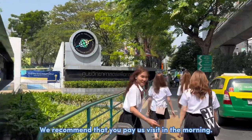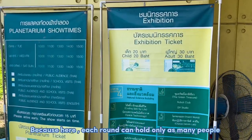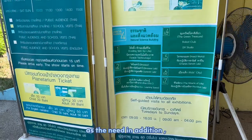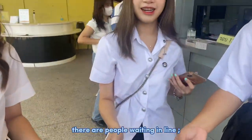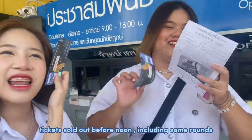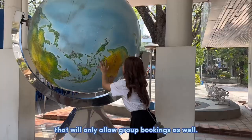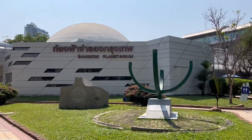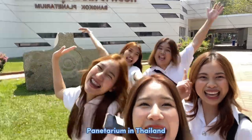We recommend that you pay a visit in the morning because this place can only hold a limited number of people. Here there are people waiting in line, and it can sell out before noon. The planetarium will only allow group bookings as well. We will now take everyone to visit the Planetarium.